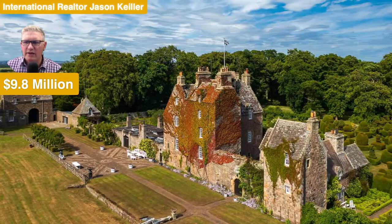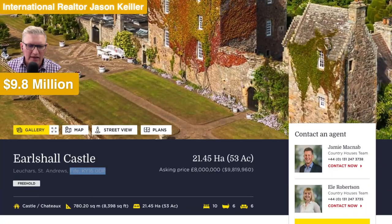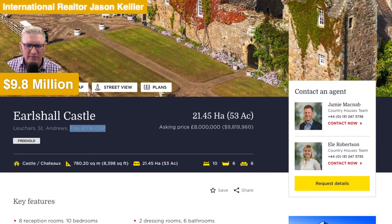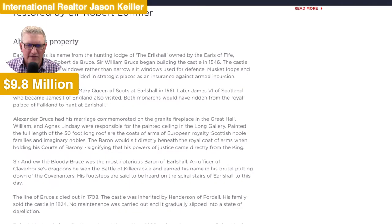What are we looking at? We're looking at quite a bit of money — we're looking at $9.8 million USD, or £8 million. And we've got eight reception rooms, ten bedrooms, three cottages, and some woodlands as well.